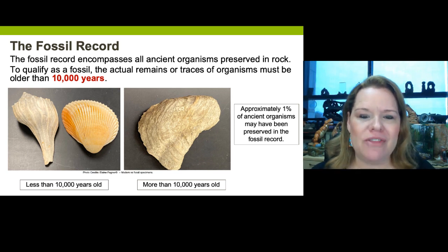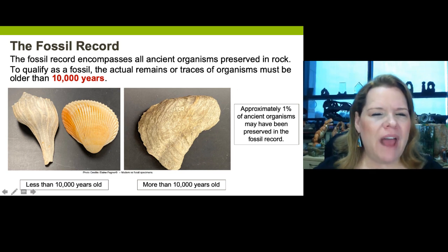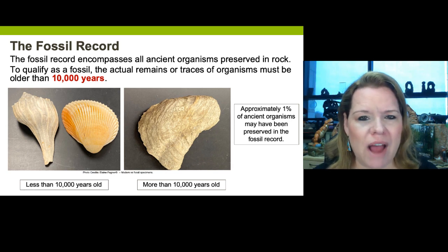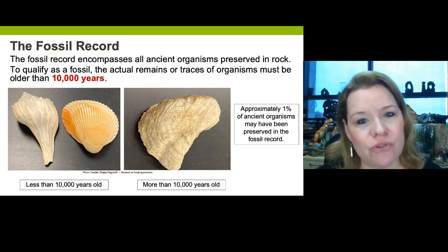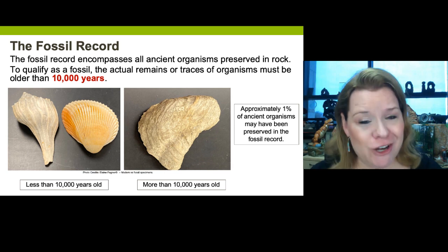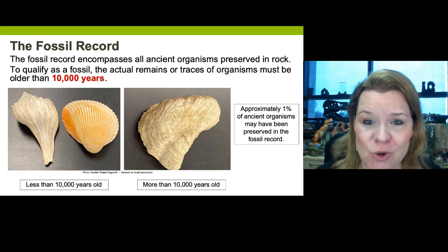Let's now talk about the fossil record and how those two sites were special and how they differ from other finds. We have to start with what the definition of a fossil is. The fossil record encompasses organisms that were once alive, that have died and been buried in the substrate — in other words, preserved in rock. We can also have fossils that were evidence of once-living organisms. The key is they must be more than 10,000 years old.